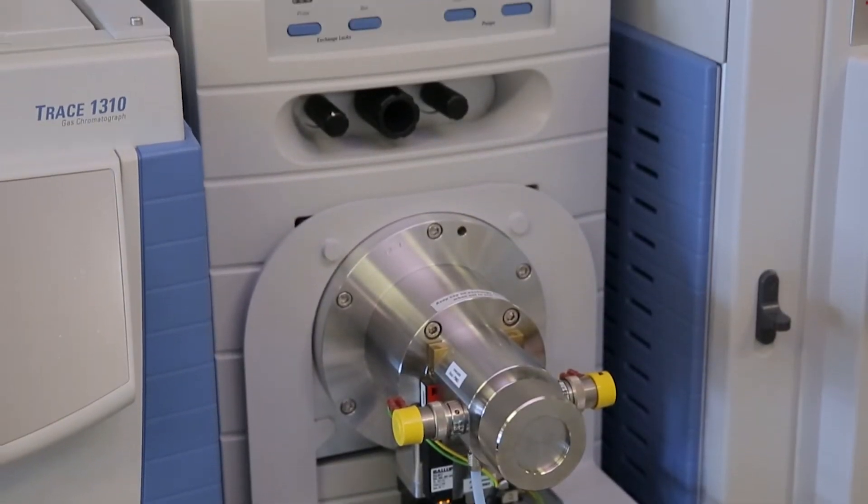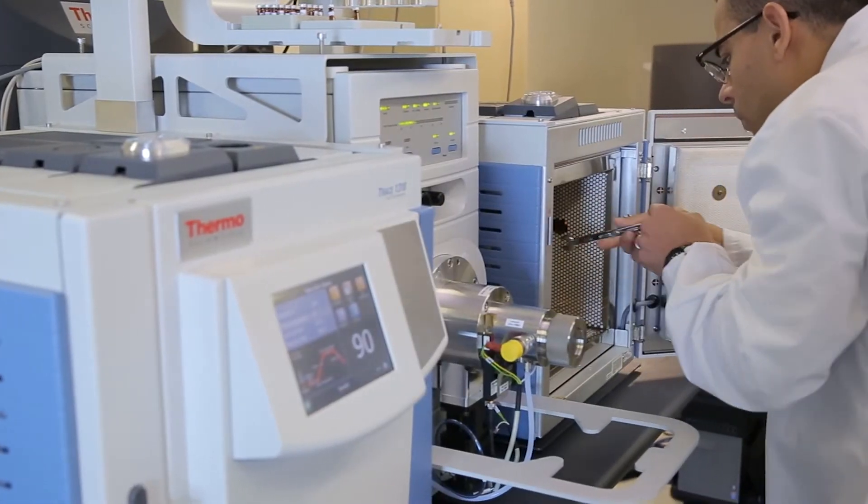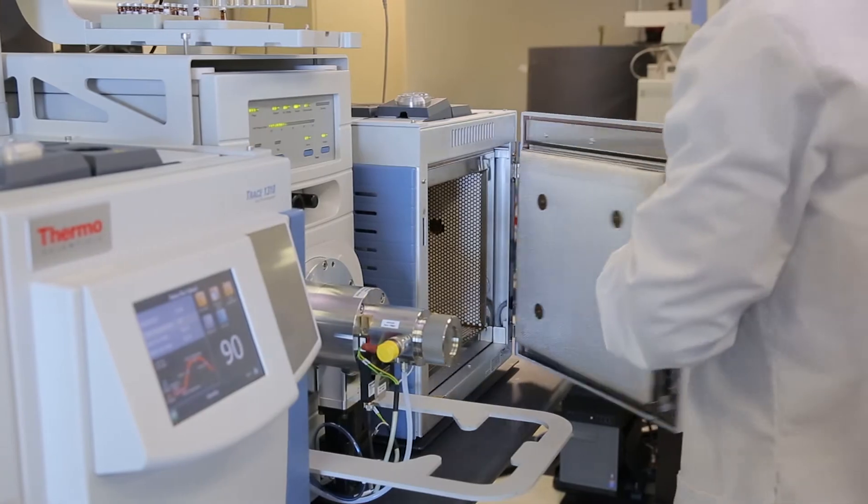Now, this one looks just like the first, except this one is about four years newer. I could get twice as much analysis through on the same machine — no extra electricity, no extra gases. You've doubled the usefulness of a very useful machine.